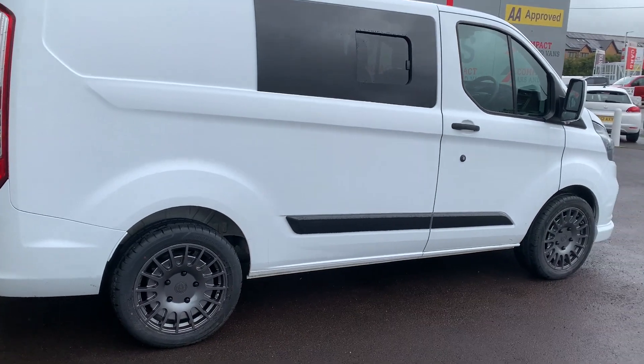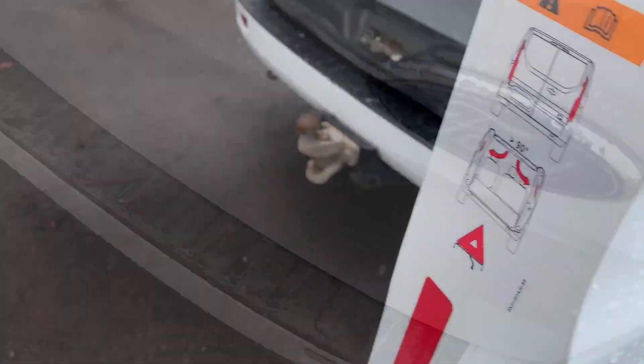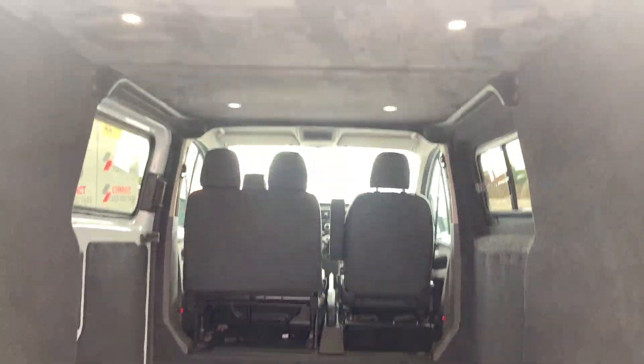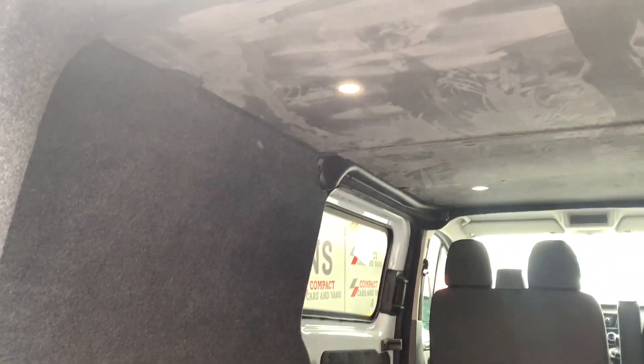18-inch sporting alloy wheels, and the pièce de résistance: fully lined on the interior with non-slip flooring, carpeting to the side walls, and an alcantara effect roof with LED lighting.